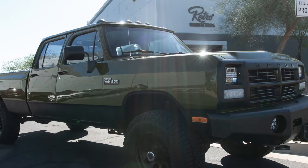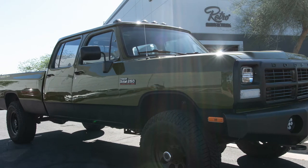Over here at Hodson Motors we build classic pickups and cool things, and we bought this really cool first-gen Dodge Cummins pickup. It's a crew cab — really a cool, very unique unicorn of an old diesel.